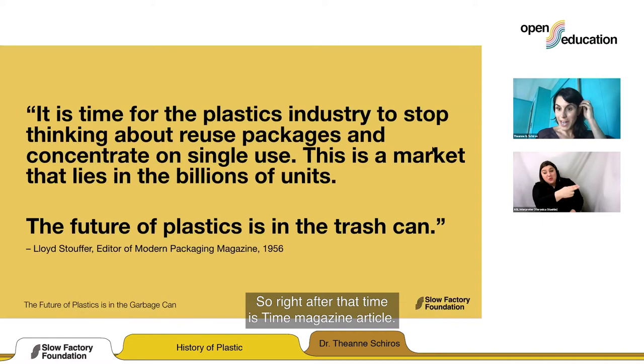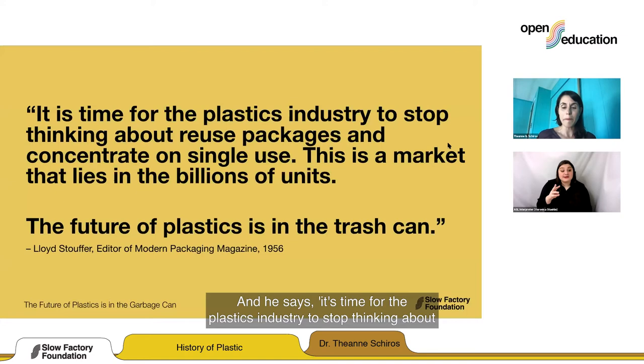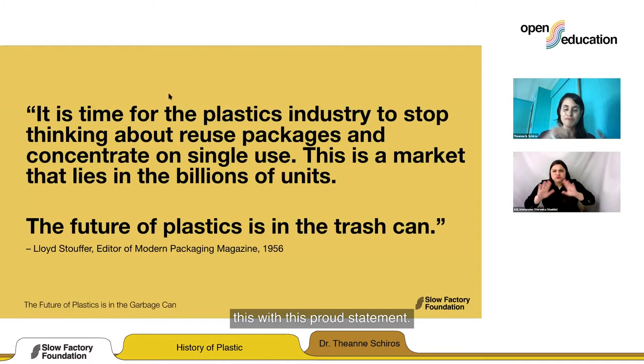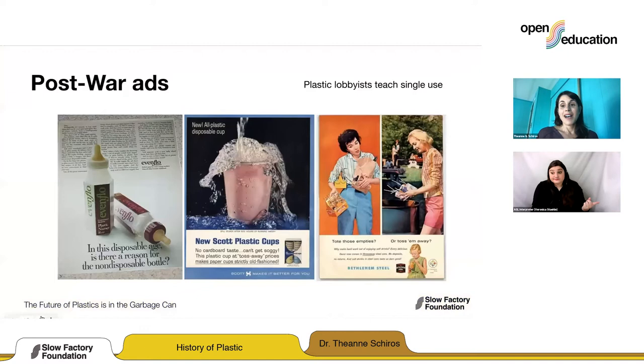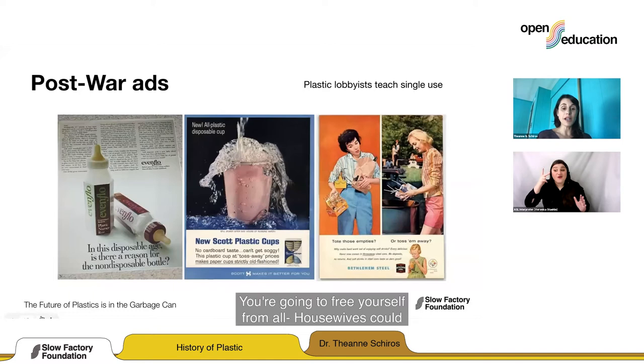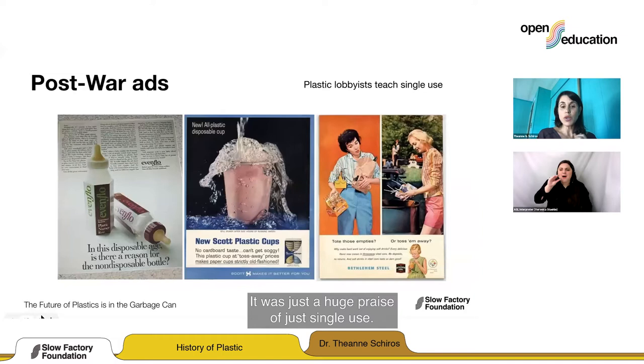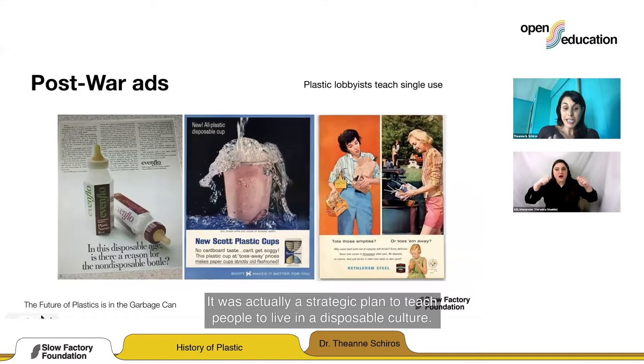'This is a market that lies in the billions of units.' And he followed this with: 'The future of plastics is in the trash can.' Lobbyists really got behind this. There were ads everywhere — housewives could be freed from inconveniences. 'In this disposable age, why should your baby bottle not be disposable?' It was a huge praise of single use — actually a strategic plan to teach people to live in a disposable culture.